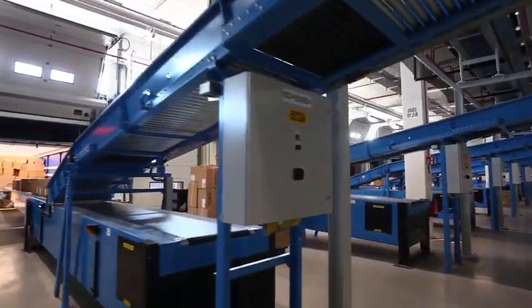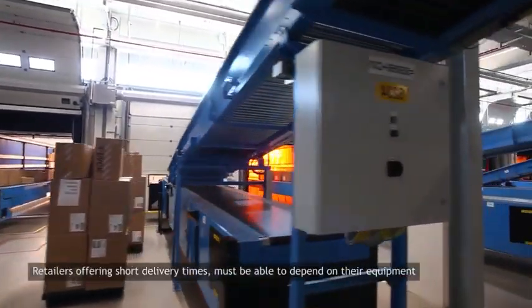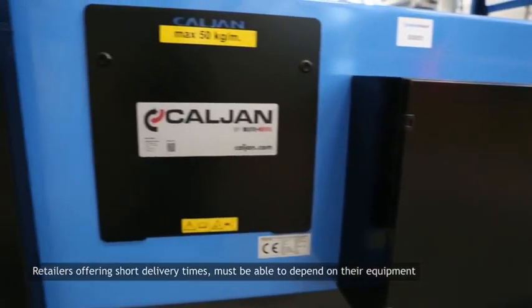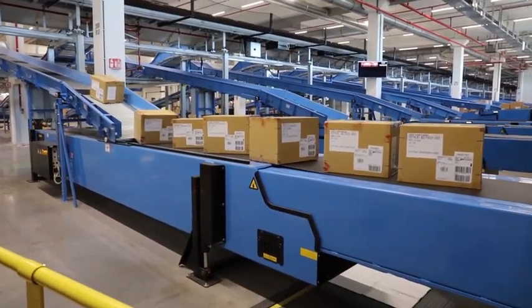38 Calium Performa telescopic conveyors fitted with operator platforms run 24 hours a day, 7 days a week at this facility. They transport hundreds of thousands of parcels into waiting vehicles daily.